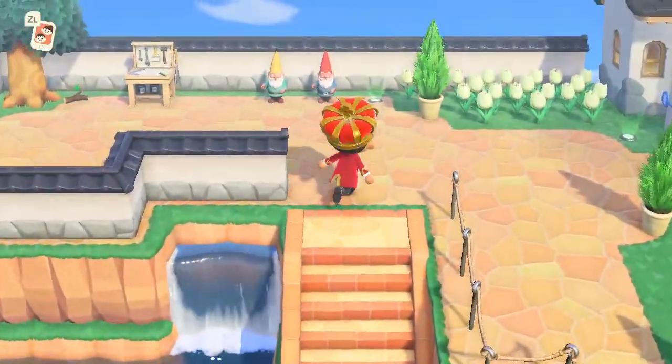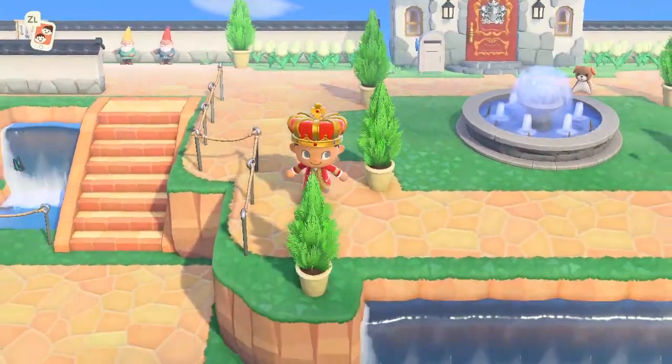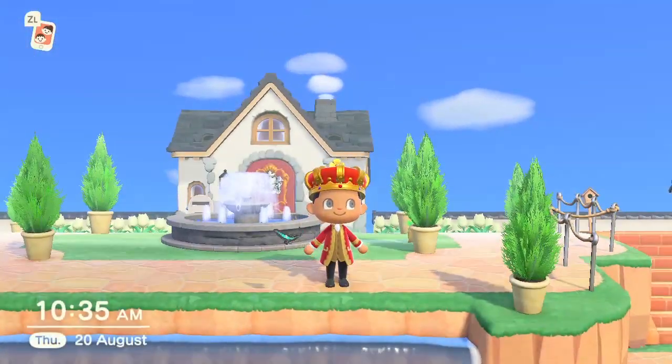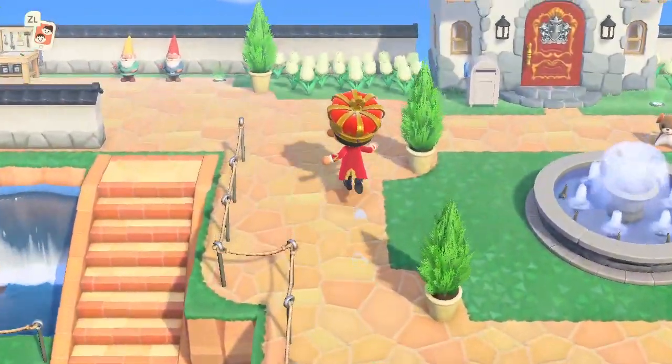Up here is my house for those who haven't seen it and are new to watching. This is what it looks like. I have a nice overview of the waterfall. Sorry for the noise - I know the waterfall is quite loud.